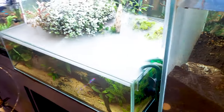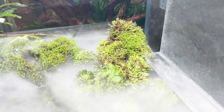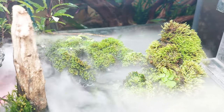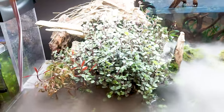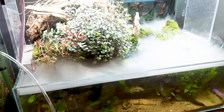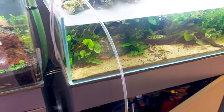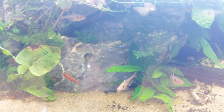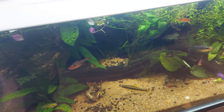The first aquarium I saw had a mist maker on top, with some submerged plants and submerged moss, and driftwood coming out of the water. Below the water level were emerged plants with sand-like gravel, and some tetra fishes were inside. It looked very cool — you can also create this style using mist makers.